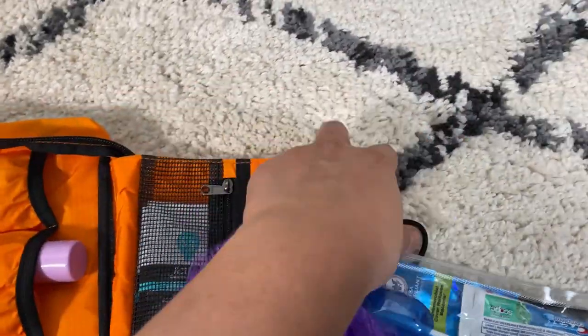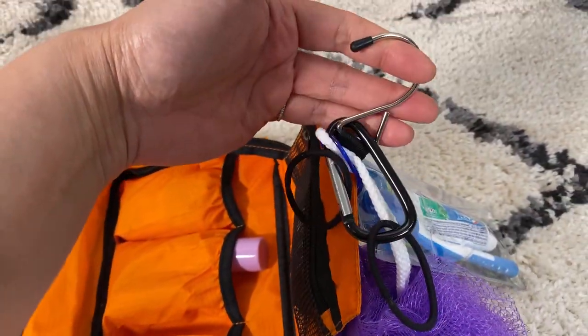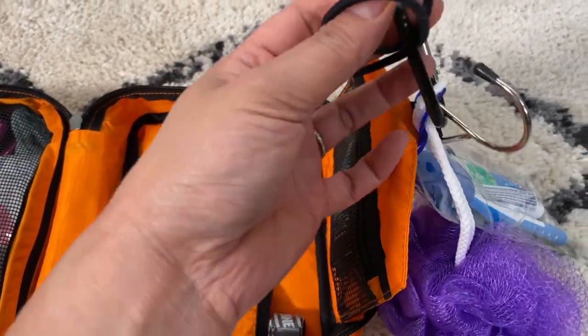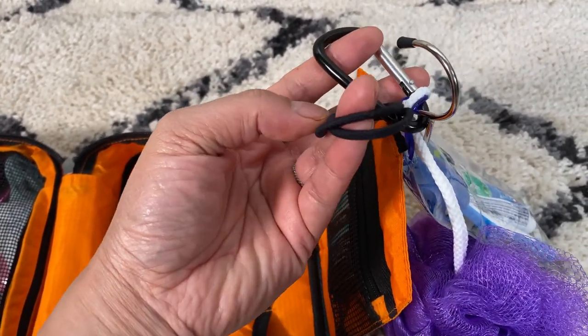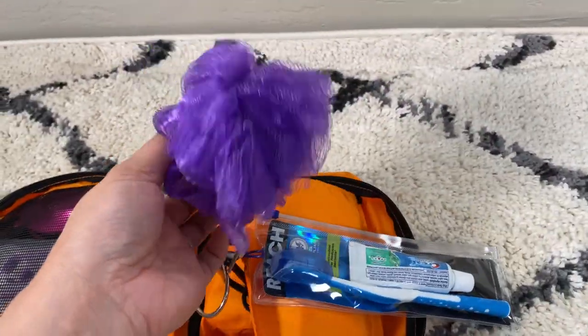I usually bring the whole thing to the shower facilities when we are camping. I just have this carabiner in case I need a stronger hook or need to attach something onto there when I go to the showers. I have a couple of hair ties here.